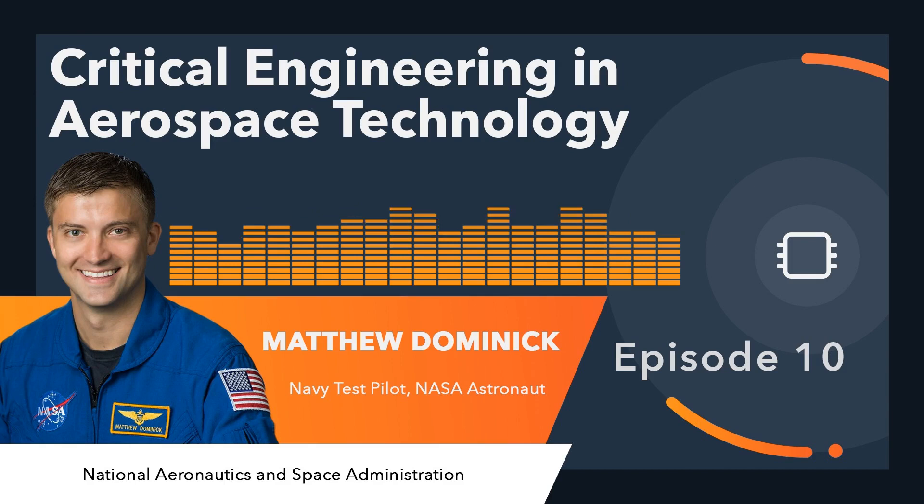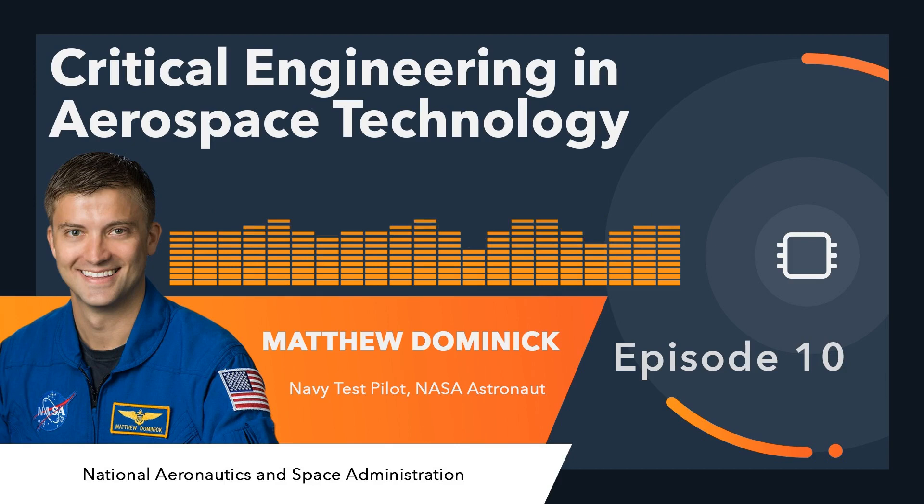I personally don't know how we managed to book this person, but I'm joined today by astronaut Matthew Dominick — a highly recognized pilot and astronaut who started his career with a BS in electrical engineering from the University of San Diego, with minors in math and physics. He holds a master's of science in systems engineering from the Naval Postgraduate School and is a graduate of the U.S. Naval Test Pilot School. Welcome to the lobby. So excited to be here — I love this format and being able to geek out with fellow nerds.